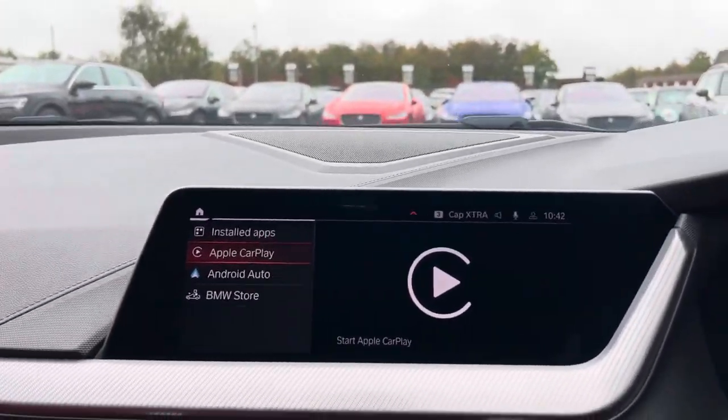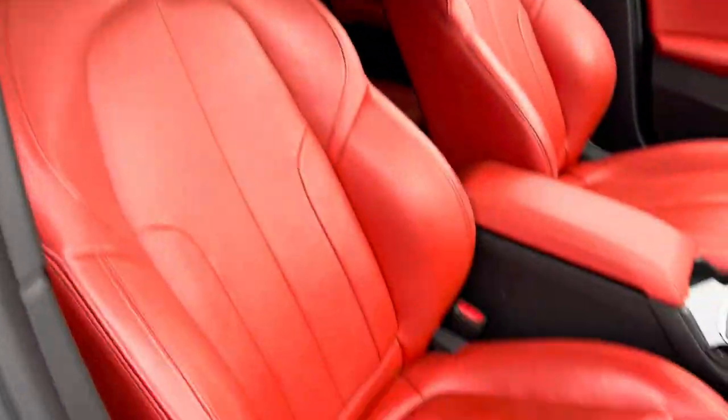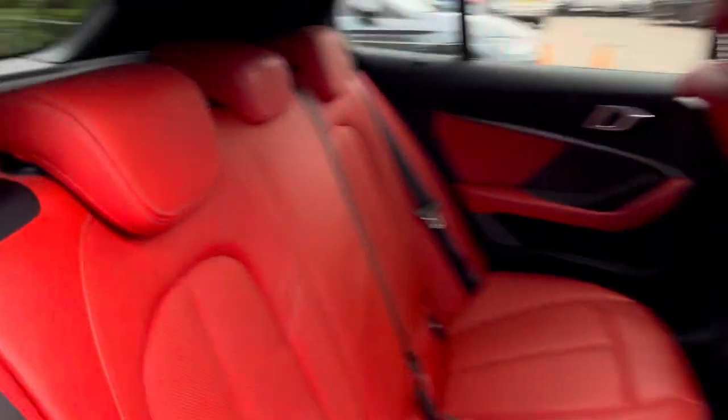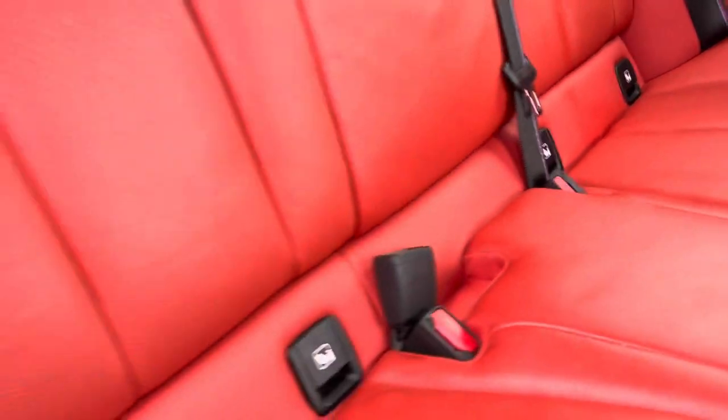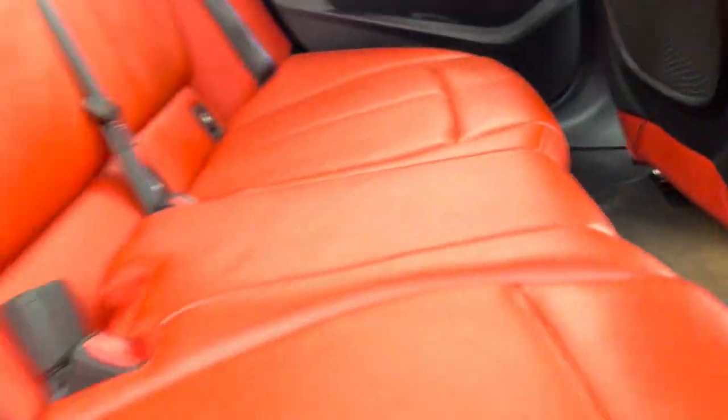If we then have a look at the seats — here we have the driver's side seat. We can then come round to the back, where we have three seats with ISOFIX along the bottom and we have red leather interior throughout. We also have two charging points just down there for the rear passengers.